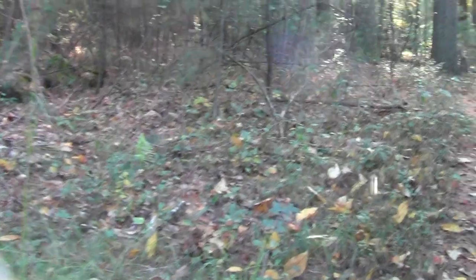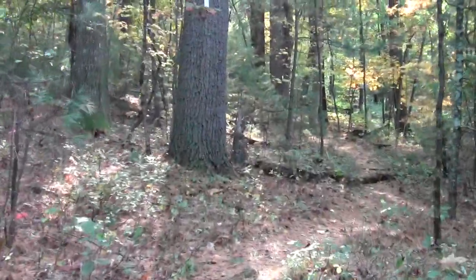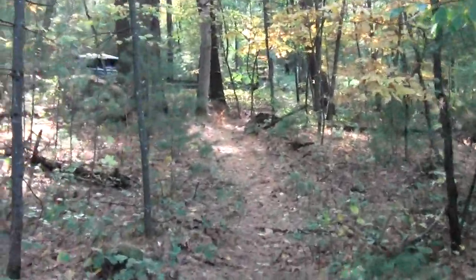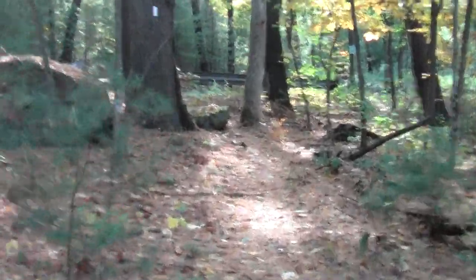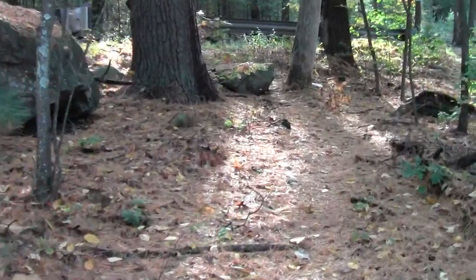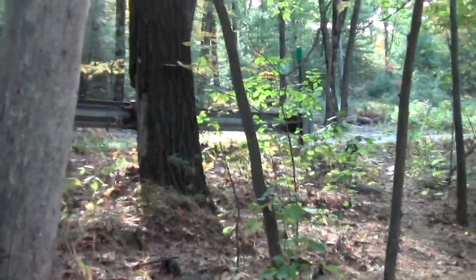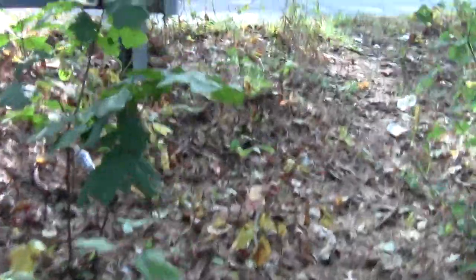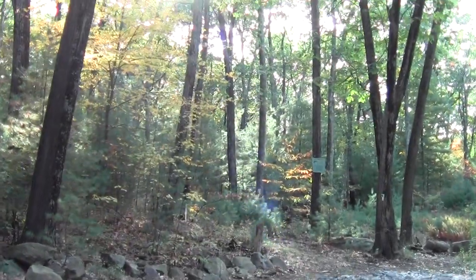This is sedge. It seems like grass, but instead of having a rounded stem it's kind of triangular. And here we are at Parmenter. We'll just cross over there.